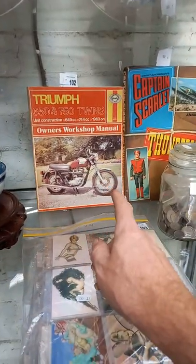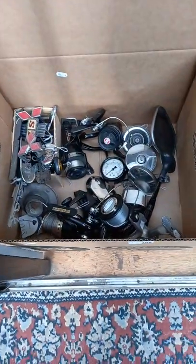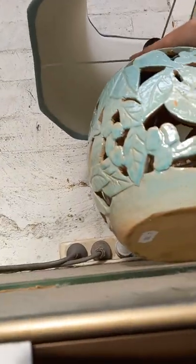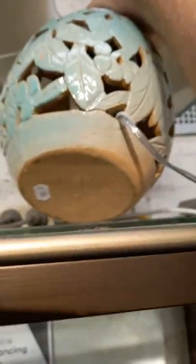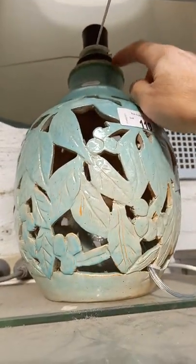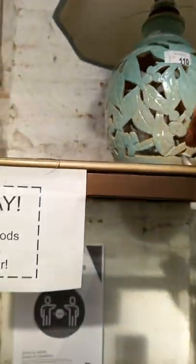A couple of cool books — Tri workshop manual, Captain Scarlet and the Thunderbirds. A little vintage 1970s skateboard. Some nice Dalton cabinet plates, all with Australian subject matter. Fishing rod, fishing reels, car badges. Nice little Oz pottery lamp base, all pierced, F.E.P., dated 1947 on the base. It's a little bit of damage up around the top where they've shoved the top in, but it's a nice sort of thing.